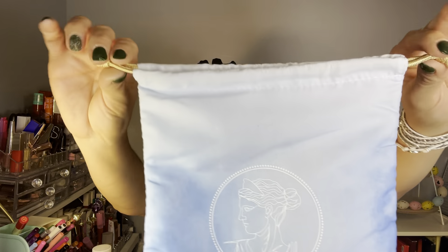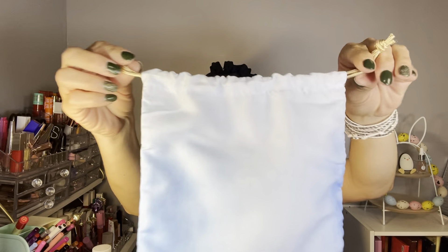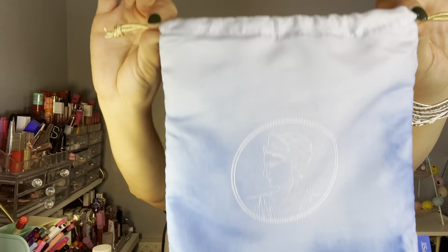This is the bag — our last bag — because with Boxycharm we will no longer be receiving the bags. This is our last string bag. It's in blue, which is my favorite color. I love the design, I love the blue.